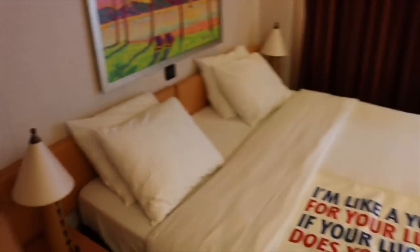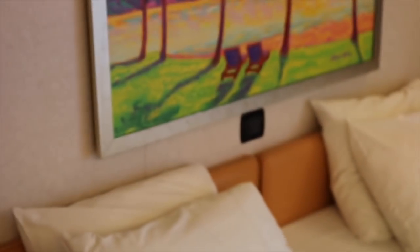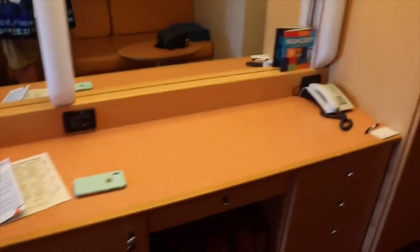The bed is very comfortable. You got a switch up there for the lights. Nice comfortable couch, nice comfortable bed on this side. This is where you have your desk where you could sit down and look at stuff. Got your hair dryer — I don't need a hair dryer, but you guys do. The refrigerator here stores some drinks.